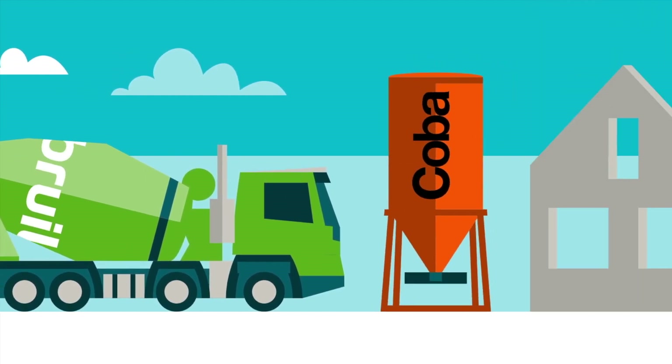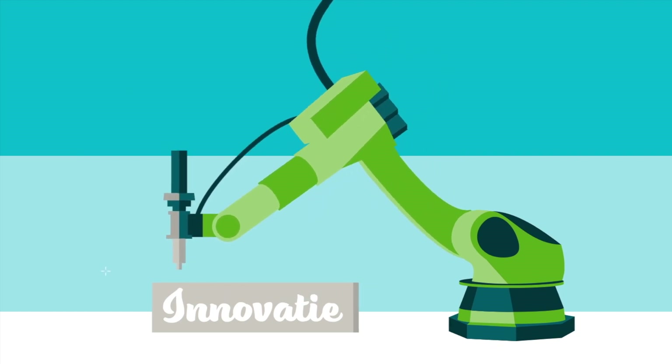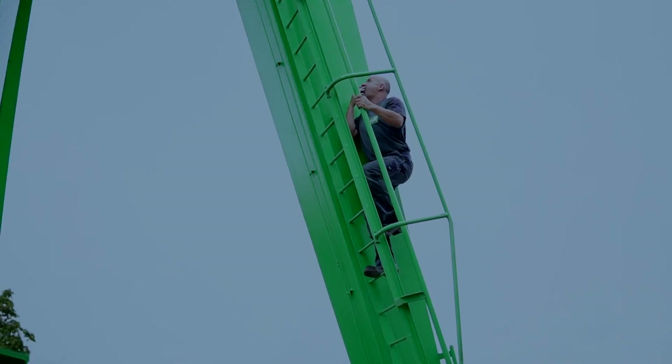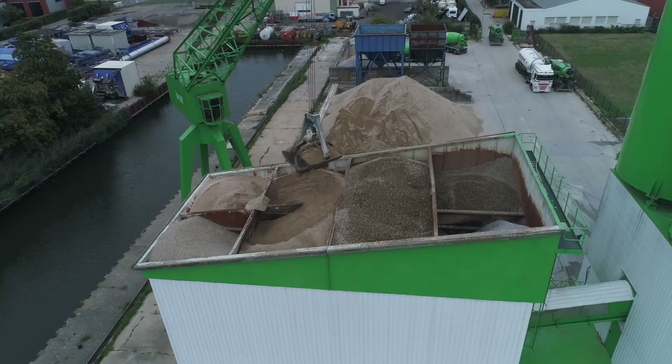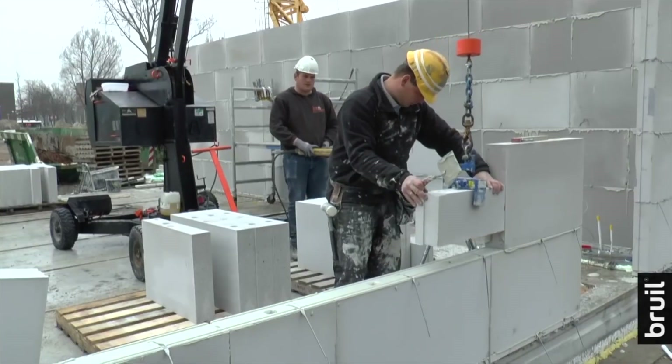Bruil is a highly innovative and versatile concrete company in the Netherlands. They've got a knack for innovation and experimentation, and they've been focusing some of their energy on 3D printed concrete. With their manufacturing plants, they have all the materials they need. Bruil is quite experienced with experimenting with new ways to expand their product line.